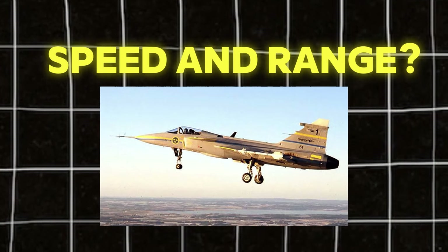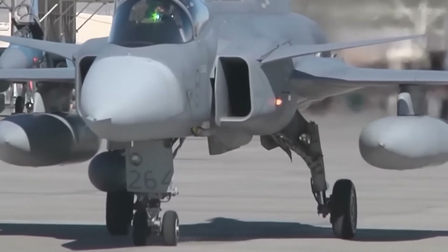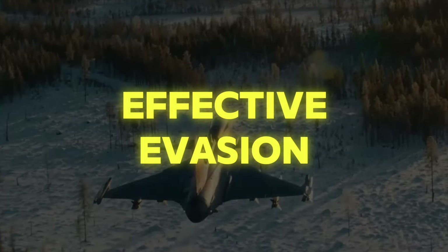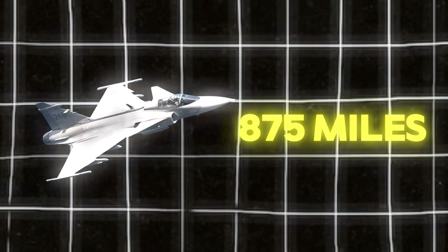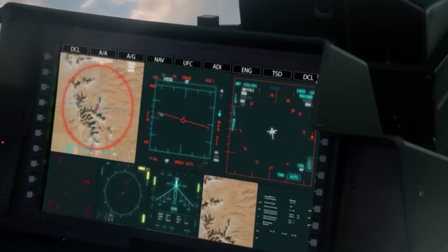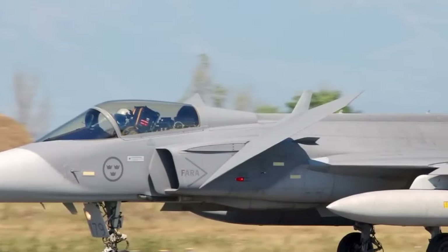The Gripen E has a maximum speed of Mach 1.1, or 833 miles per hour. While this may not be the highest among contemporary fighters, the emphasis is on maintaining this speed over extended periods, which is more tactically valuable in combat scenarios — allowing for faster intercepts, dominance in dogfights, and effective evasion or repositioning. Regarding range, the Gripen E can cover over 875 miles on internal fuel, useful for deep penetration strikes or extended patrols, with range further extended by external fuel tanks. This fighter excels in both air-to-air and air-to-ground combat, as well as in reconnaissance roles.